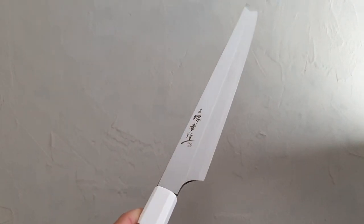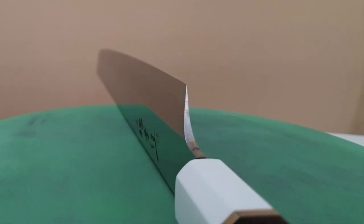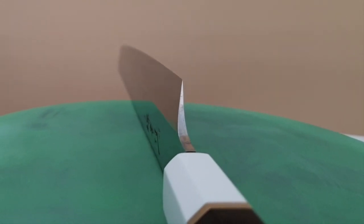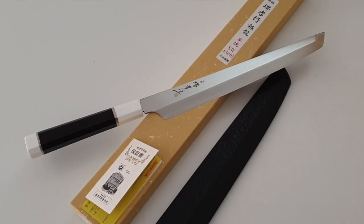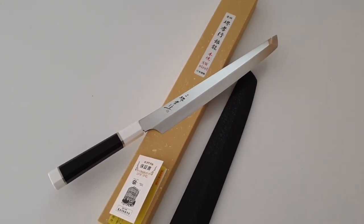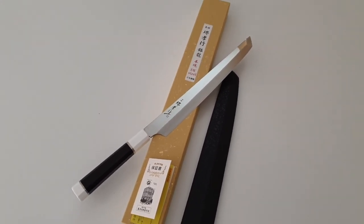The slim blade looks like a katana, suitable for slicing tasks. It is possible to cut beautiful sashimi just by pulling in a single motion without moving the knife back and forth. In eastern Japan and the Tokyo region this style of knife is called Yanagiba, while in the Osaka and Kyoto regions these knives are known as Shobu.